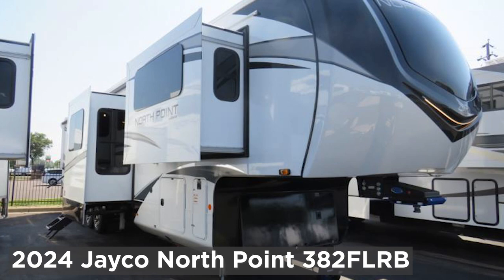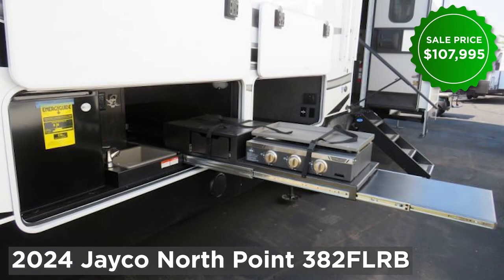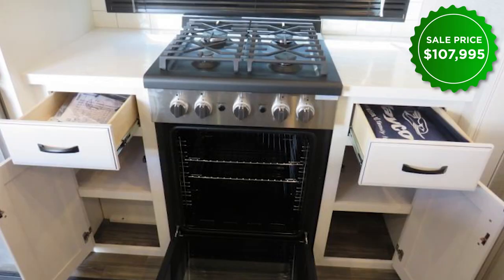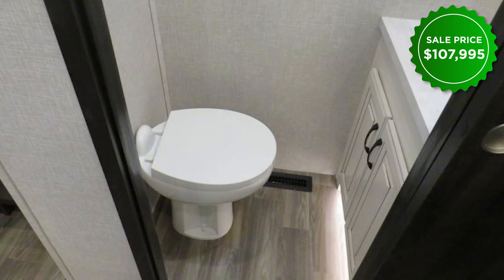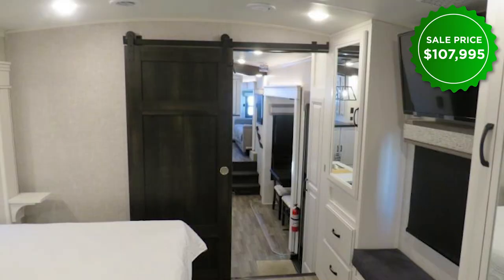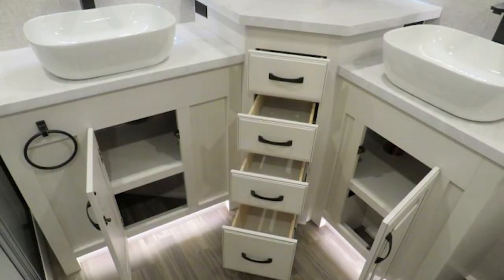And finally, the 2024 Jayco North Point 382 FLRB — one of my personal favorites. It'll be $107,995 at the show. It has a great kitchen with lots of lighting, a half bath, and a living room with lots of space to sit around and maybe watch the game. And in the bedroom, you've got an incredible bathroom that I think is the best part — dual sinks so far apart that you're going to have to yell at each other.